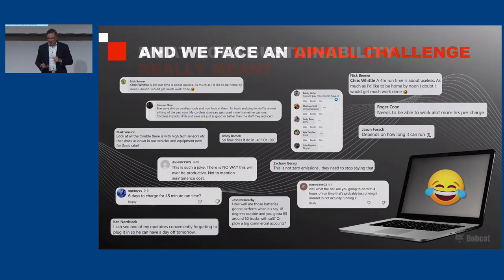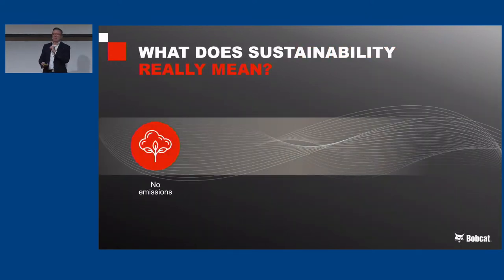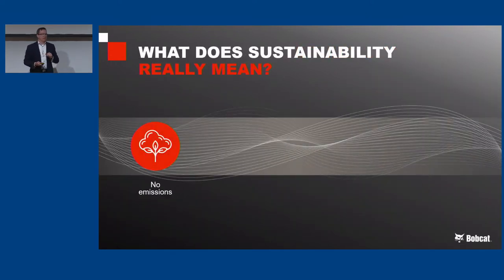What I would offer up to you is: what does sustainability really mean? Let's break this down a little bit more, because I think if we do that, we might be able to tell a story to our customers that's a little more compelling. So first, when we all think about sustainability, we think about no emissions — that's no tailpipe emissions, we're reducing hydrocarbons.